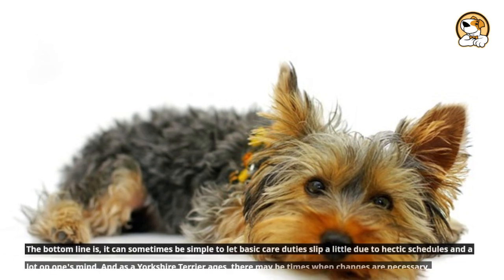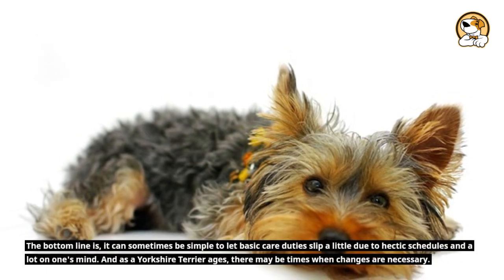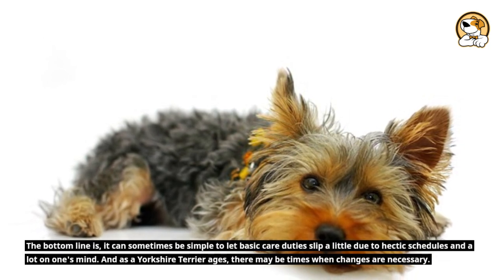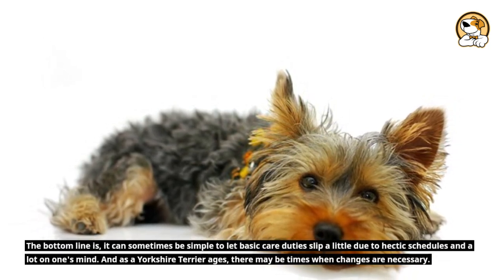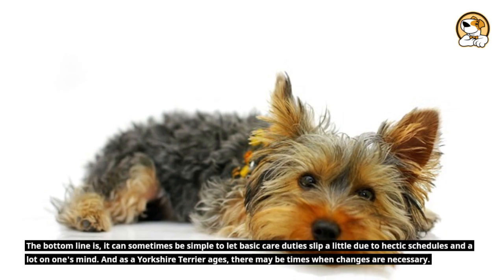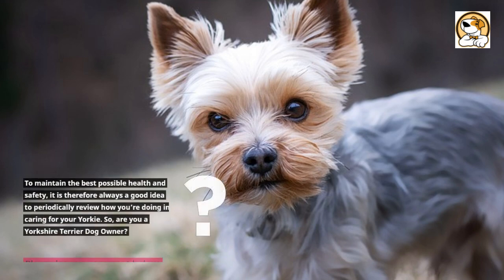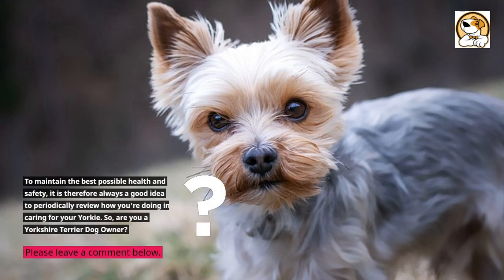It can sometimes be simple to let basic care duties slip a little due to hectic schedules. And as a Yorkshire Terrier ages, there may be times when changes are necessary. To maintain the best possible health and safety, it is always a good idea to periodically review how you're doing and caring for your Yorkie. Are you a Yorkshire Terrier dog owner? What is your Yorkie like? Please leave a comment below!